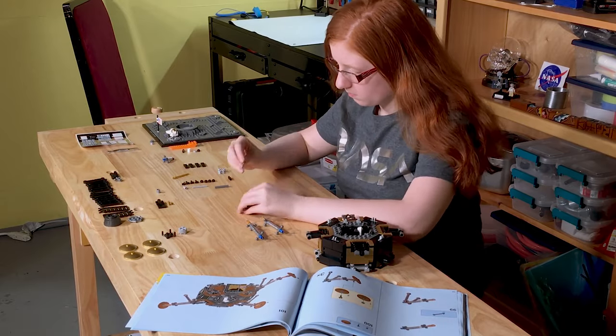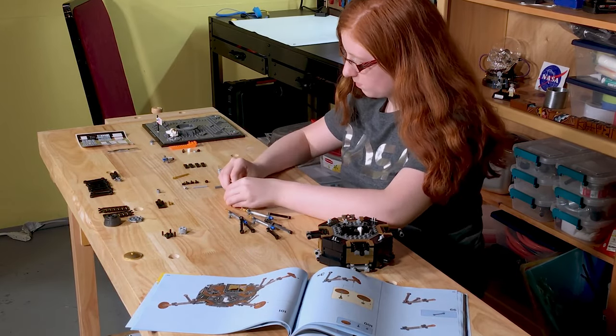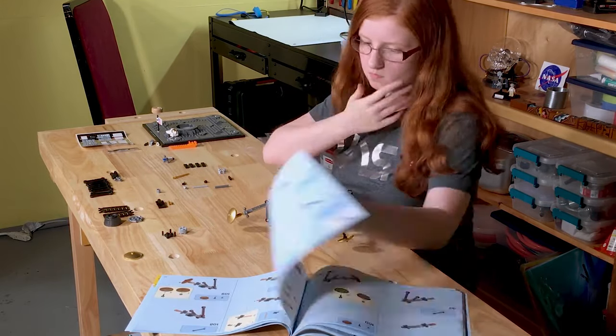Near the end of Aldrin's and Armstrong's time on the moon, an unmanned Soviet spacecraft, Luna 15, accidentally crashed into the moon's surface about 530 miles away.